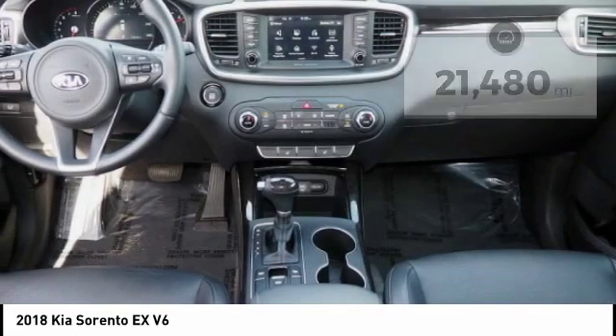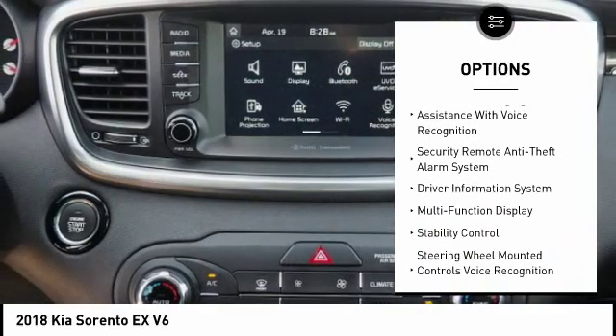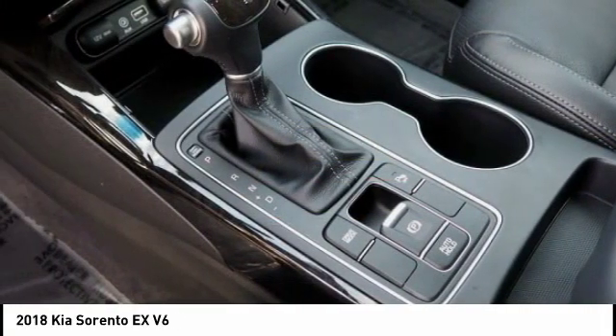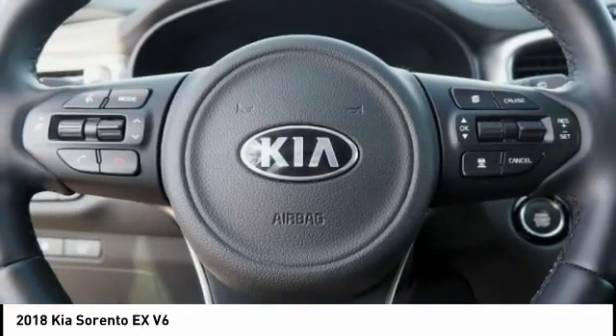Here are some of this vehicle's great options: stability control, traction control, power steering, cruise control, air conditioning with third row independent controls, power brakes, compass, fog lights, trip odometer, and child safety locks. This isn't just a vehicle, it's an experience. So stop in for a test drive today.